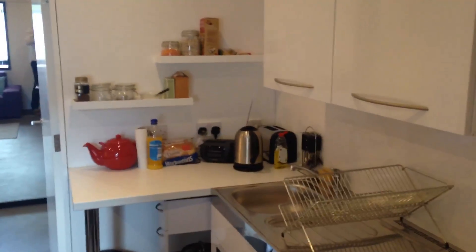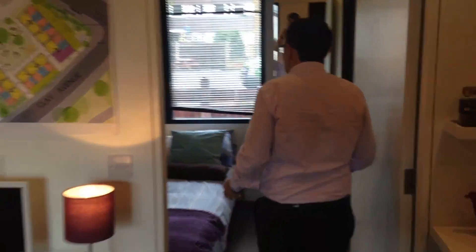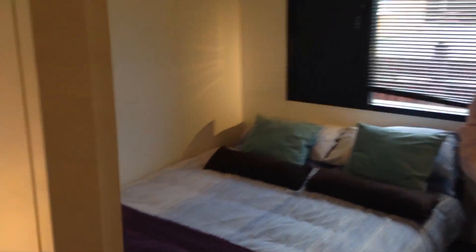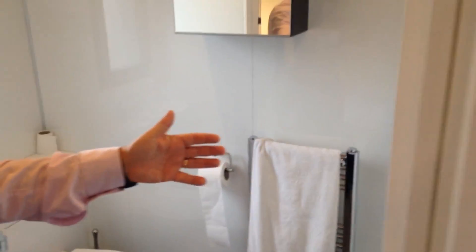Here we have a fully functioning kitchen and a living space ideal for a single person. We've got a proper double bedroom with its own separate door, and then we've got an en-suite facility which gives you a toilet and a large walk-in shower.